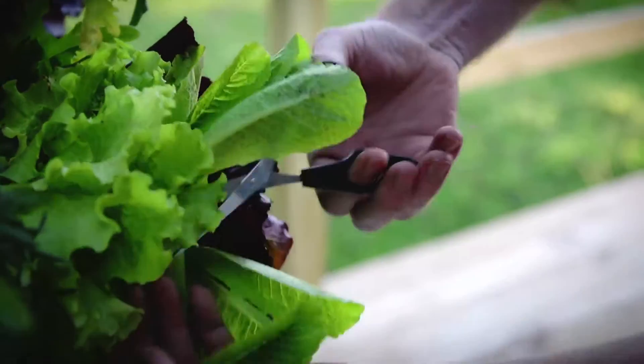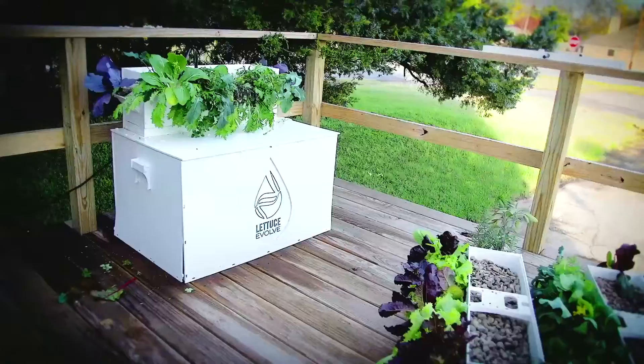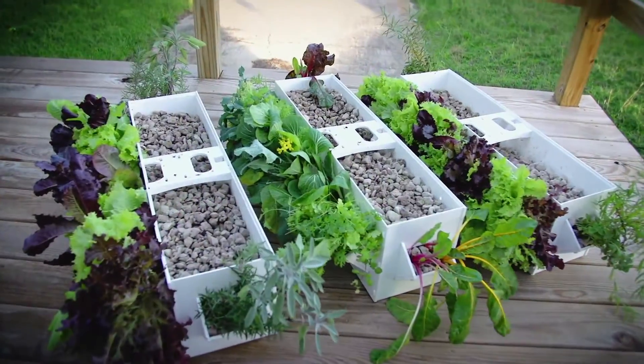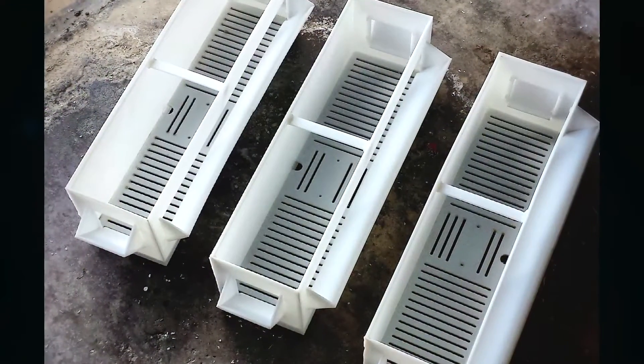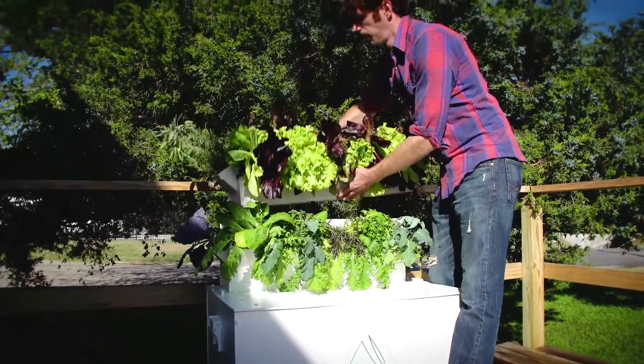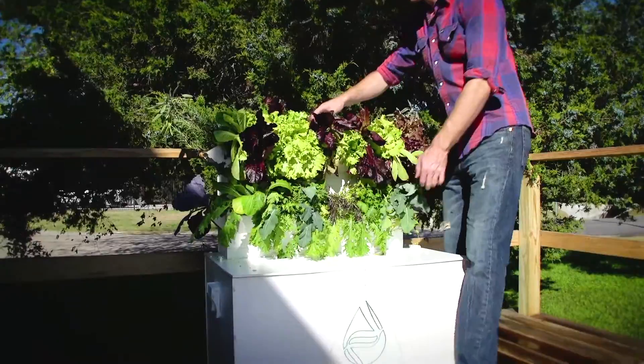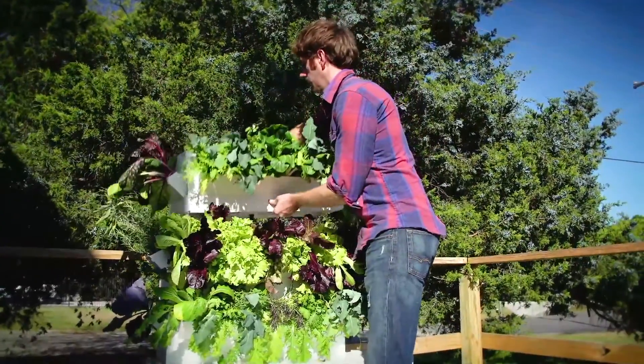Need even more growing space? We got you covered there too. You can effortlessly expand your garden by adding on additional garden boxes as you need. If you don't have space on the floor, it's easy — just mount it to the wall. You can easily choose which growing option is best for you: a simple grow box, a couple of grow boxes, the full garden stack, or the entire system.